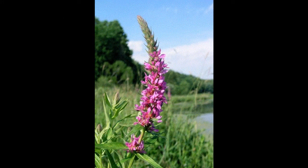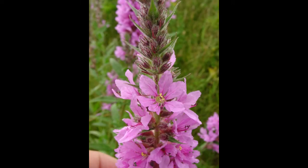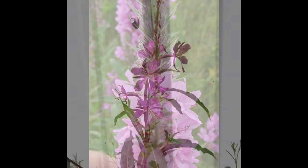The flowers of both of these plants grow on a spike and are similar in color. Loosestrife flowers have five or six pink to purple petals surrounding small, yellow centers.